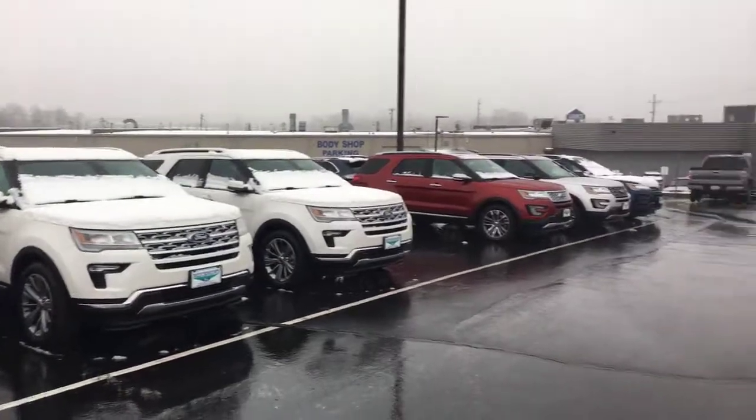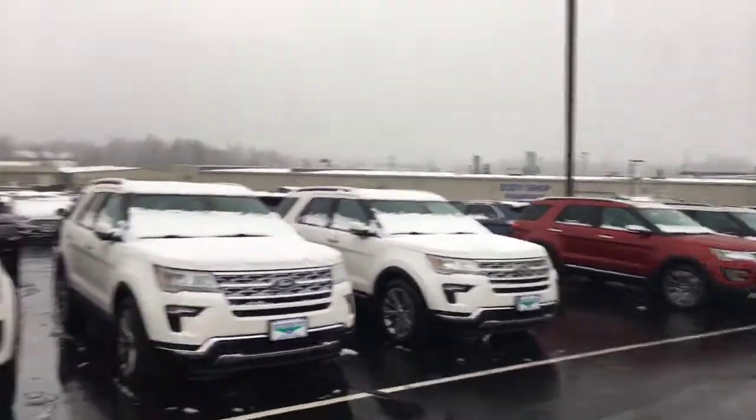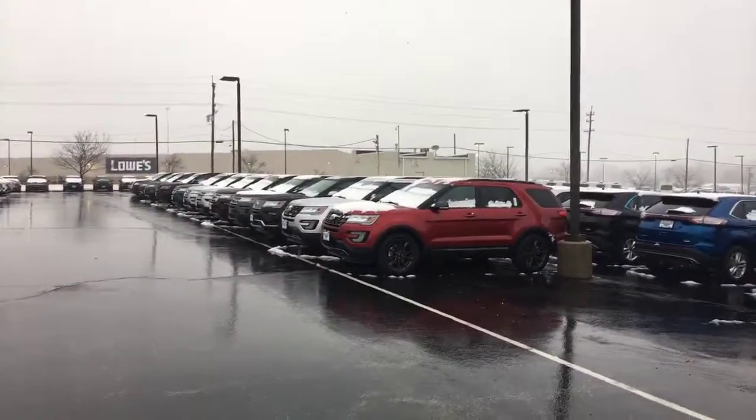And like I said, these 2017s are going fast because of the pricing. So I don't want you to miss out on that. I look forward to seeing you tomorrow. See ya.